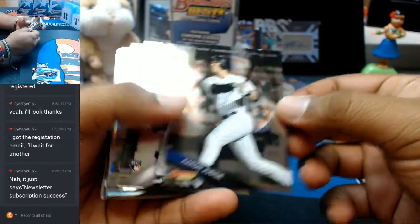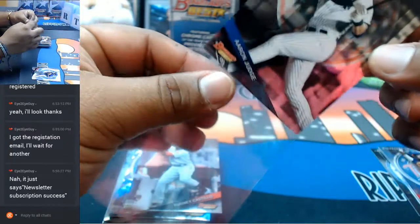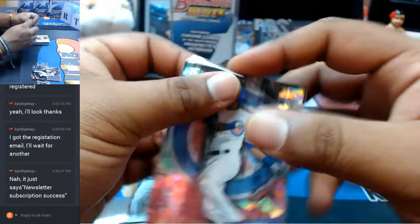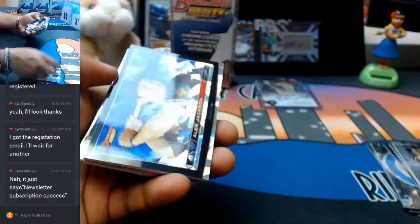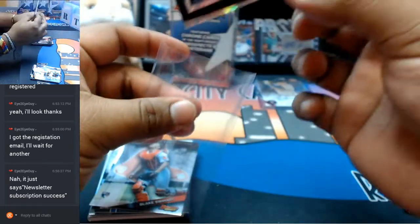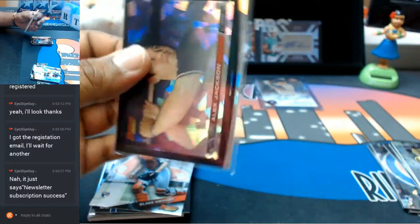Aaron Judge base card for the Yankees. Addison Russell cracked ice variation right there for the Cubs. And the Alex Jackson cracked ice — pretty sweet for the Mariners. Not numbered or anything but still very nice to see. Definitely got to top load this bad boy.